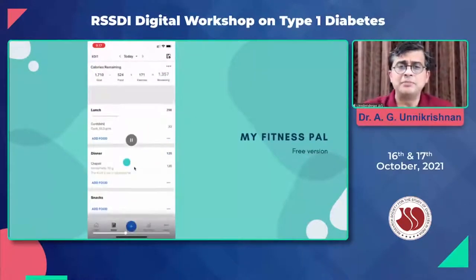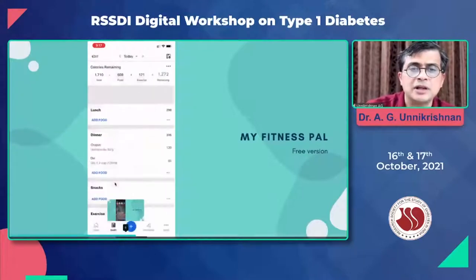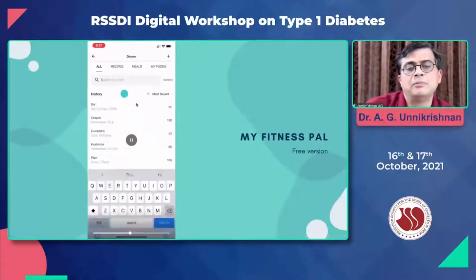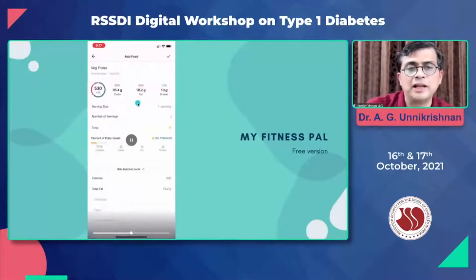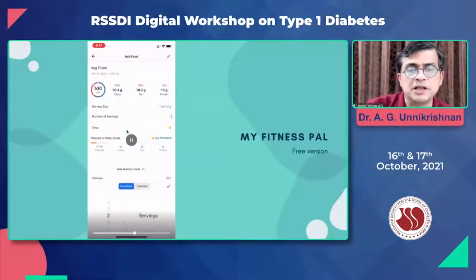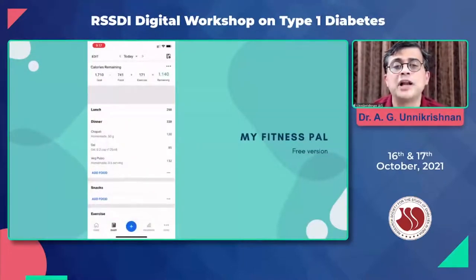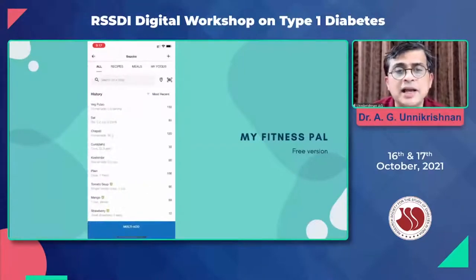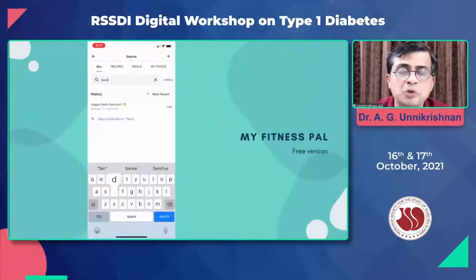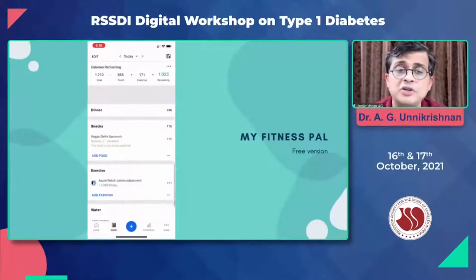This is a dinner being entered. It's a very simple app — anybody can use it. You can see the calorie content quickly filling up. Veg pulao at night is 530 calories, and you can cut down the serving to an appropriate amount — one third or half a cup — and the carb count is given, 24 grams of carbs. I still have some calories remaining, partly because I under-reported the dosas and only reported one snack, a sandwich. I've got about 1,000 calories remaining.